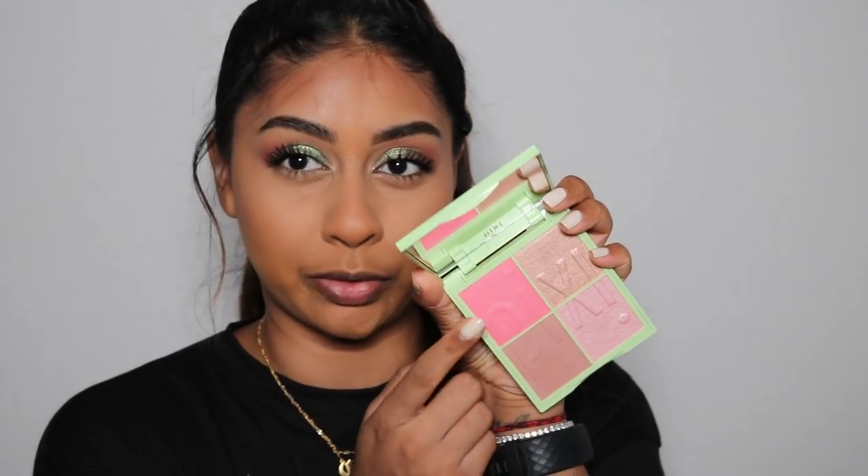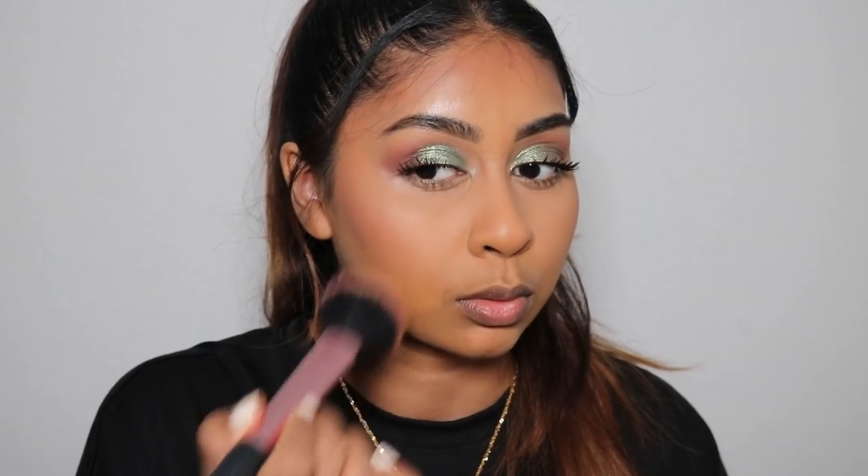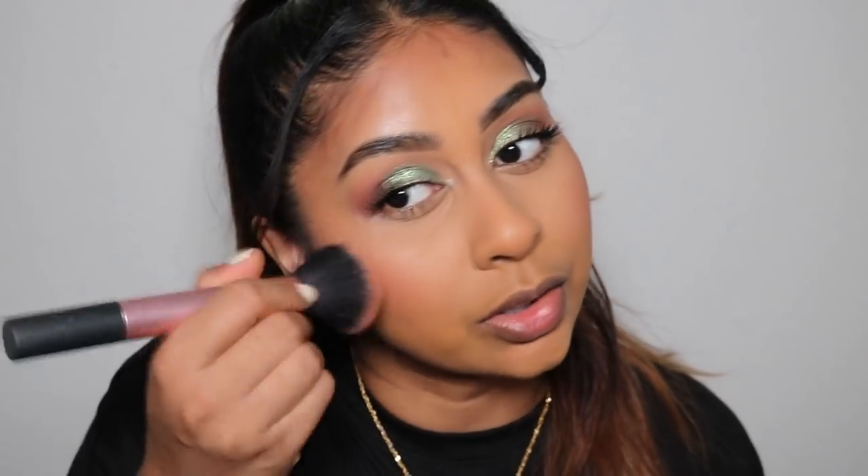We're going to go in with a little bit of the blush now. My base looks so smooth — oh my gosh. Honestly the Can't Stop Won't Stop foundation is so nice. Maybe I put a little bit too much blush but I should keep it like that because I love me some blush.